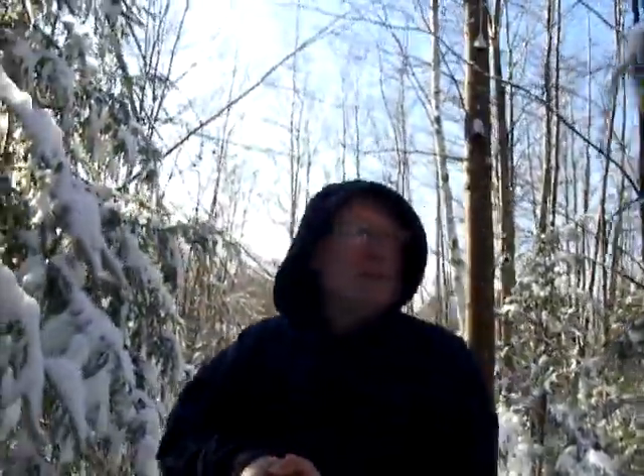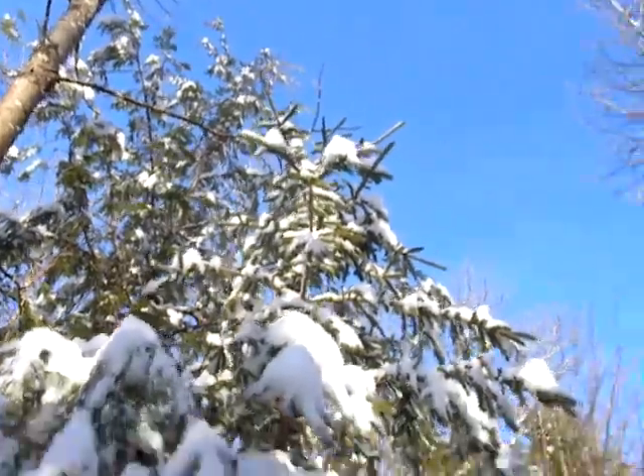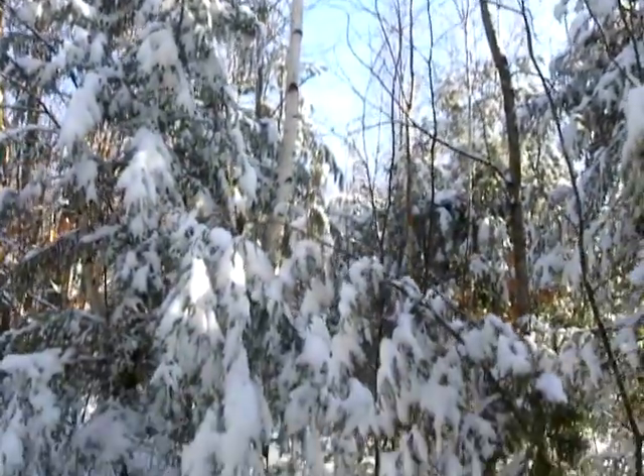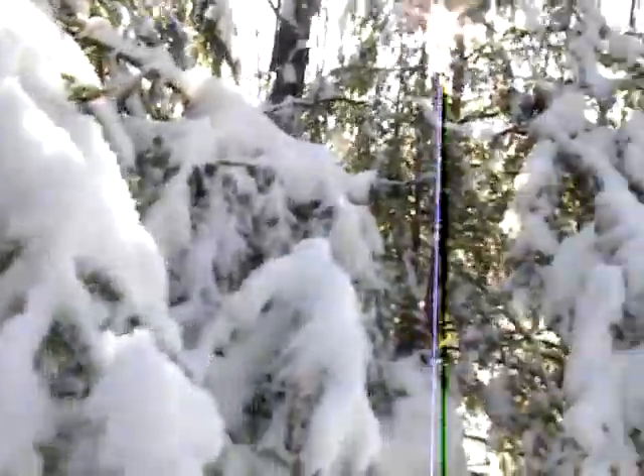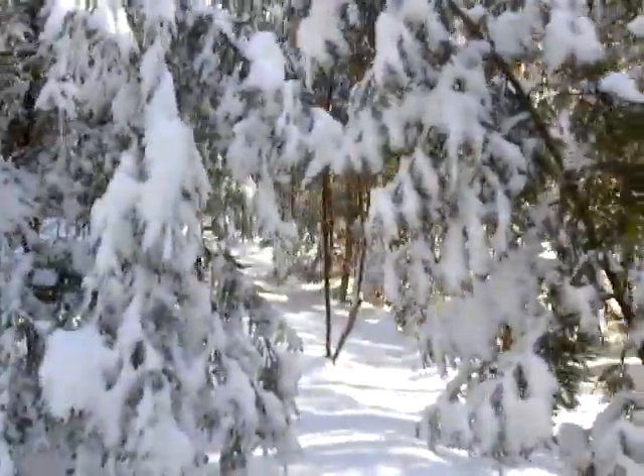It's just absolutely gorgeous out here. I really wish the camera could show you more of what I can see, because it just doesn't really capture the beauty. I'm going to take the camera off the stick pick and try to show you as much as possible, but it's still just not the same as being here. Let's go a little deeper into the woods and see what we can see.